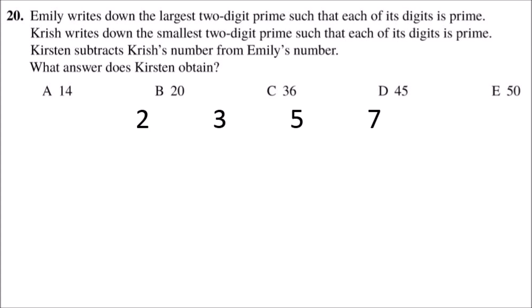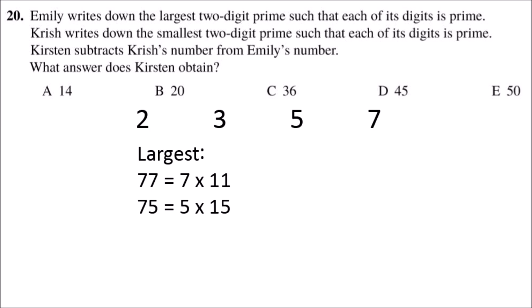So the digits of the two numbers have to be 2, 3, 5, or 7. To find the largest two-digit prime that can be made of those digits, if we first start at 77, which is the largest number we could make. However, that isn't prime as it can divide by 7, for example. Next, if we go down to 75, that's divisible by 5. But if we go down again to 73, then that is a prime because it isn't divisible by any other number other than 1 and 73.